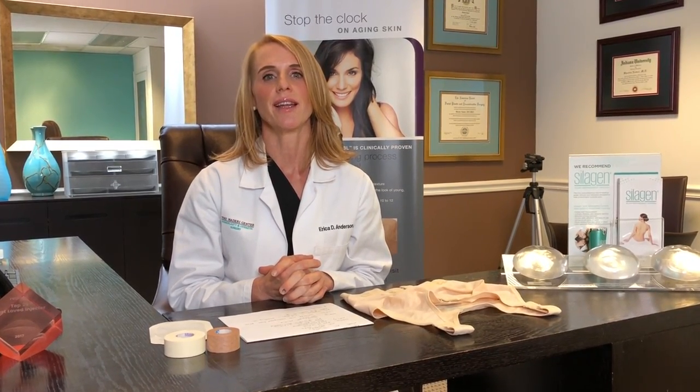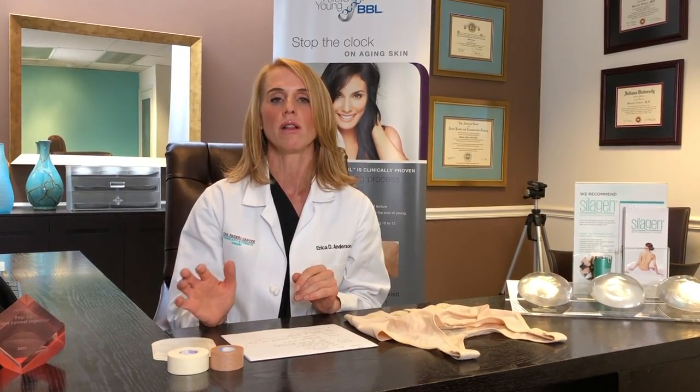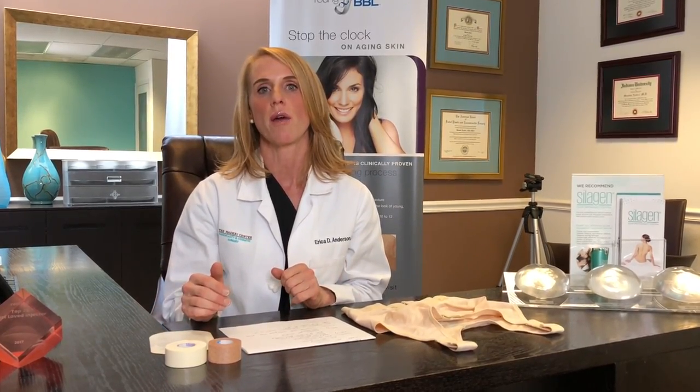Hi, I'm Dr. Erica Anderson, and I'm the Breast and Body Specialist here at the Nadiri Center. What I wanted to go through today is the postoperative instructions for if you've had a breast lift, breast reduction, or a lot of my revisional breast surgery. You may have had surgery with someone else, or you may have a friend who has had surgery. All of us surgeons do things a little bit differently, so this video is hopefully to give you an idea of what I like you to do in your recovery phase.